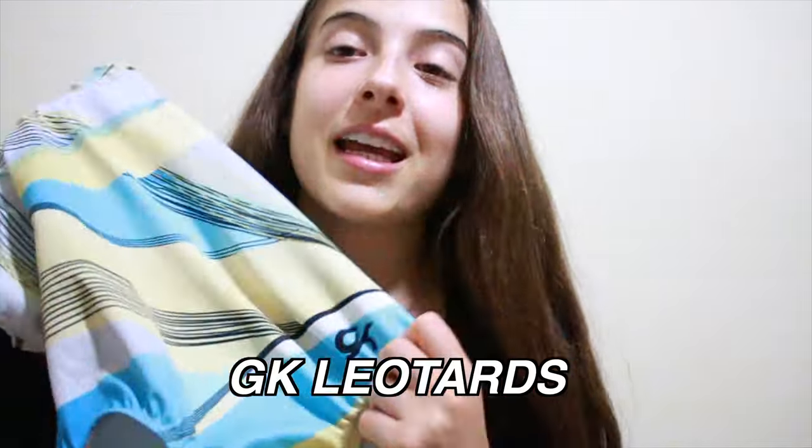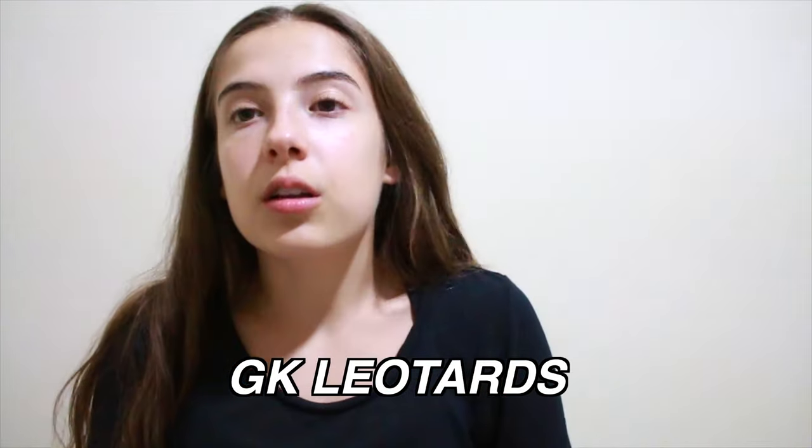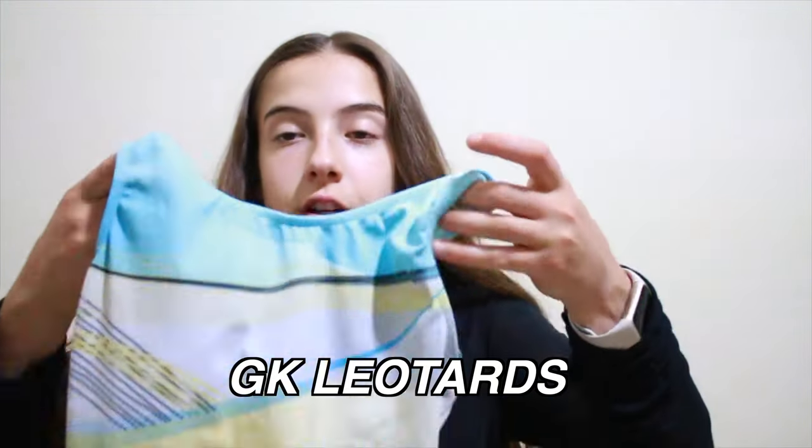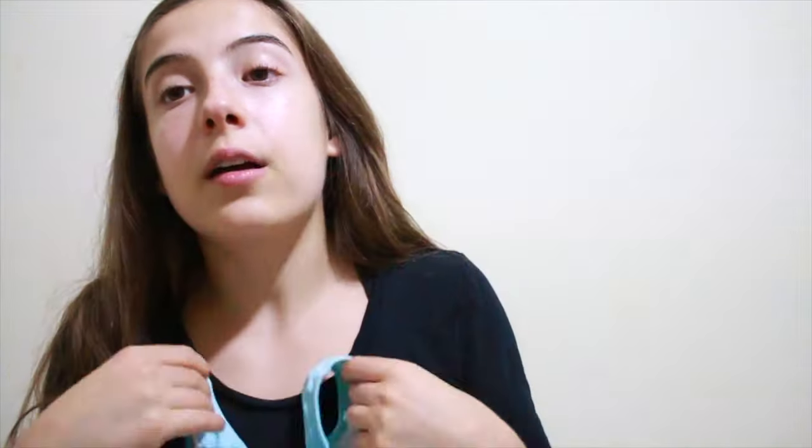This last leotard is one a lot of people will know because the brand is GK — literally so popular that people who don't even know gymnastics know what GK is. This leotard is super cute; it reminds me of summer and it has a real razor back which I really love. GK leos do have a slightly tighter shoulder which can be a little uncomfortable for young gymnasts, but as you get older, just like KB, they're really sustainable and you can wear them through long practices for years.